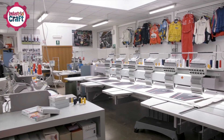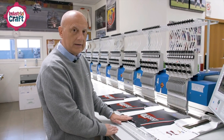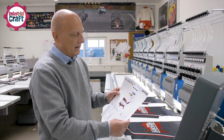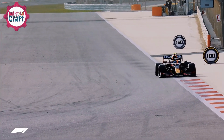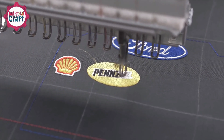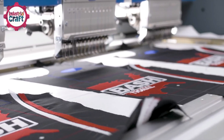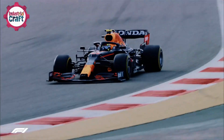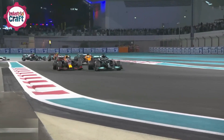F1 suits are like moving billboards for sponsors and teams, so every detail matters. Logos, patches, and other team-specific elements are added using either heat transfers or embroidery — engineered to withstand the same extreme conditions as the suit itself, from scorching temperatures to constant wear and tear. With the layers and designs ready, specialized fire-resistant threads are used for every seam. High-stress areas like the shoulders, elbows, and knees are given extra reinforcement to handle the intense demands of racing, ensuring the suit remains intact even during high-impact crashes.